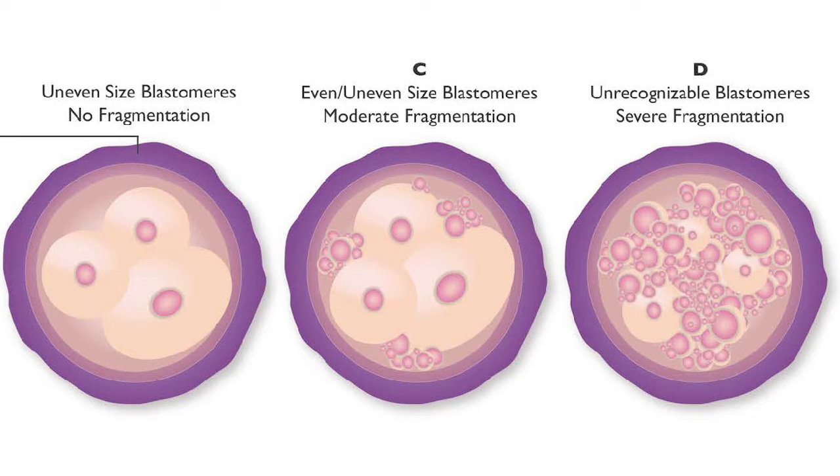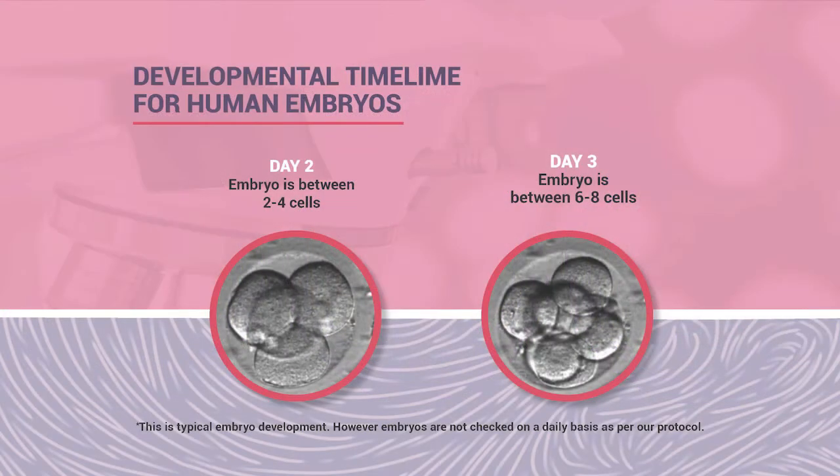Grade D means the embryo is degenerating, so it's automatically discarded—that's our policy. On day two, we don't check embryos and expect them to be between two and four cells, which is considered normal. On day three, embryos should be between six and eight cells to be considered normal development.